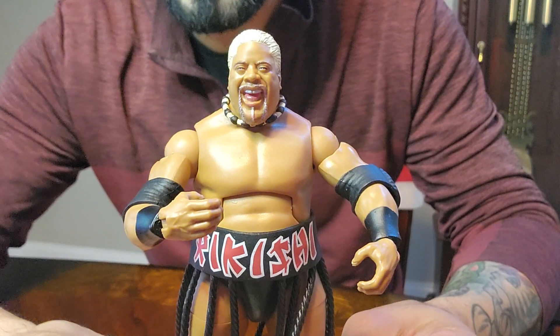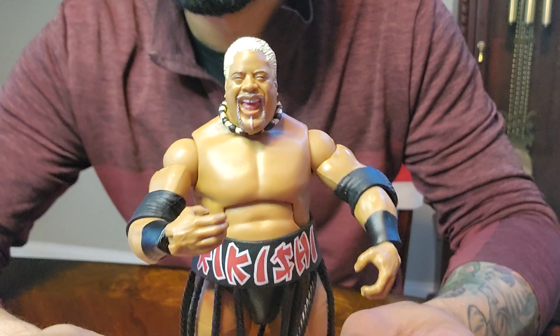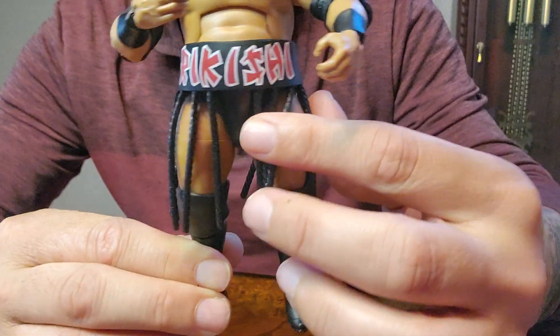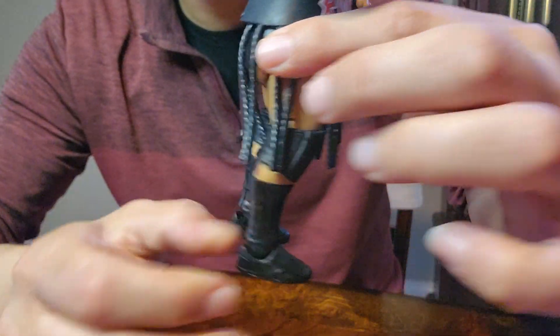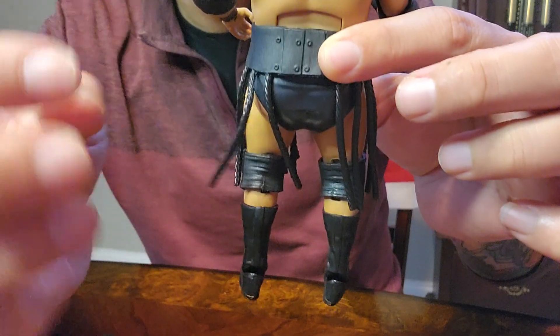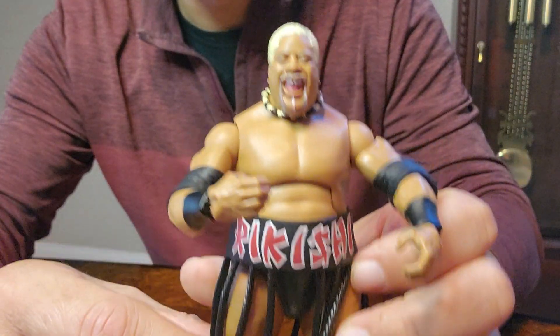Here it is out of the package. He looks great. Look at that Rikishi. The body looks good. Rikishi right here on the front. You can move them around. He looks really really good.